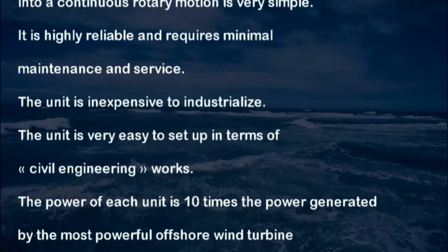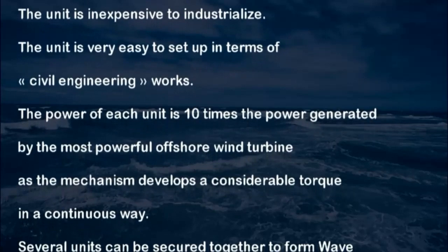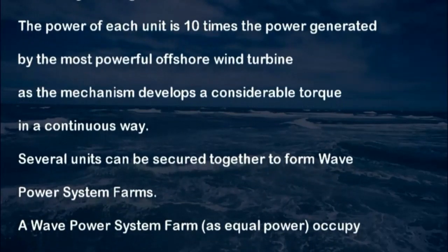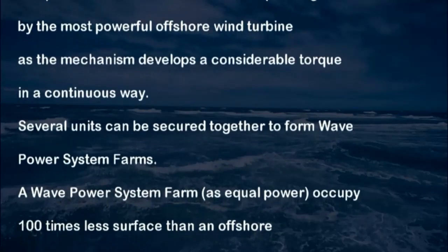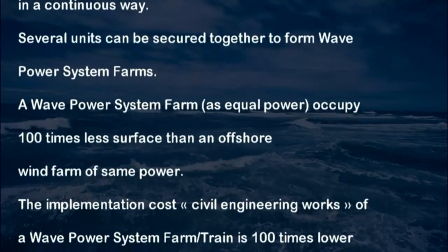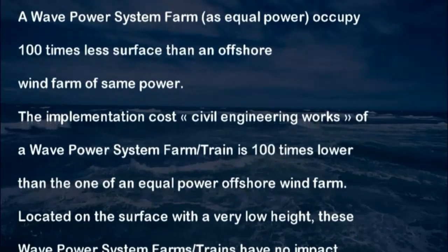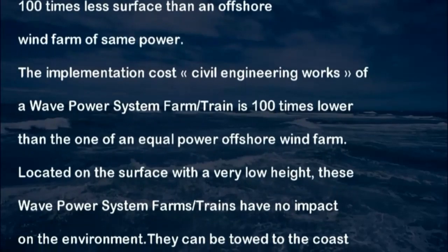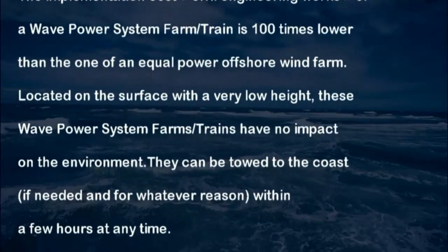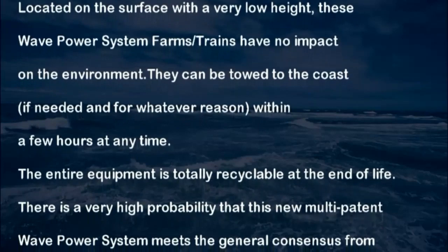The mechanics for converting kinetic energy of the waves and tidals into continuous rotary motion is very simple, highly reliable, and requires minimal maintenance and service. The unit is inexpensive to industrialize and very easy to set up in terms of civil engineering works. The power of each unit is ten times the power generated by the most powerful offshore wind turbine. Several units can be secured together to form wave and tidal power system farms. A wave and tidal power system farm of equal power occupies 100 times less surface than an offshore wind farm of the same power, and its implementation civil engineering cost is 100 times lower.